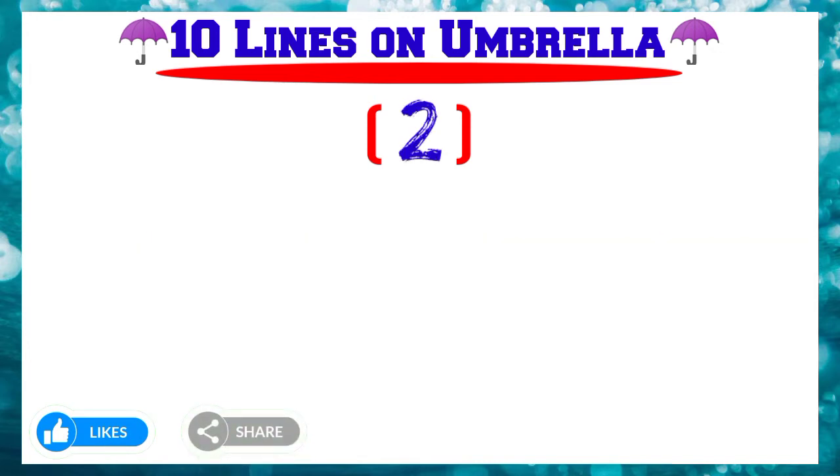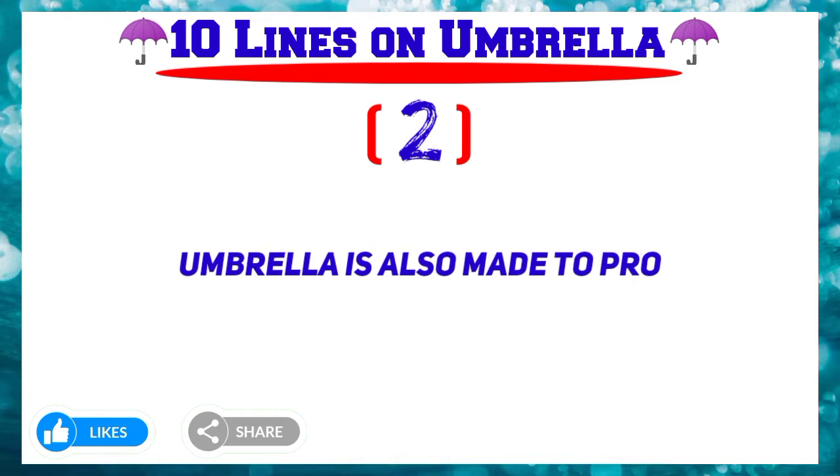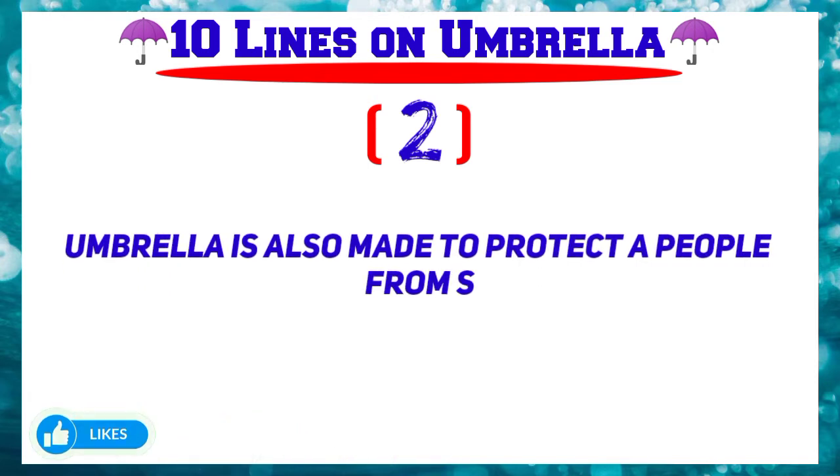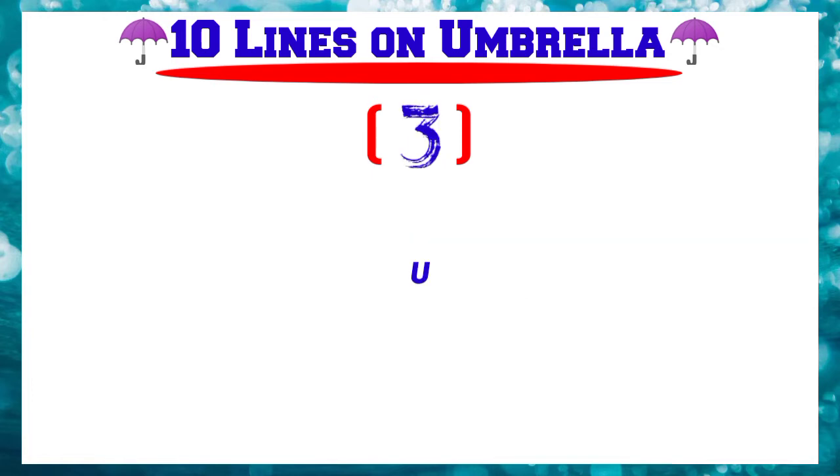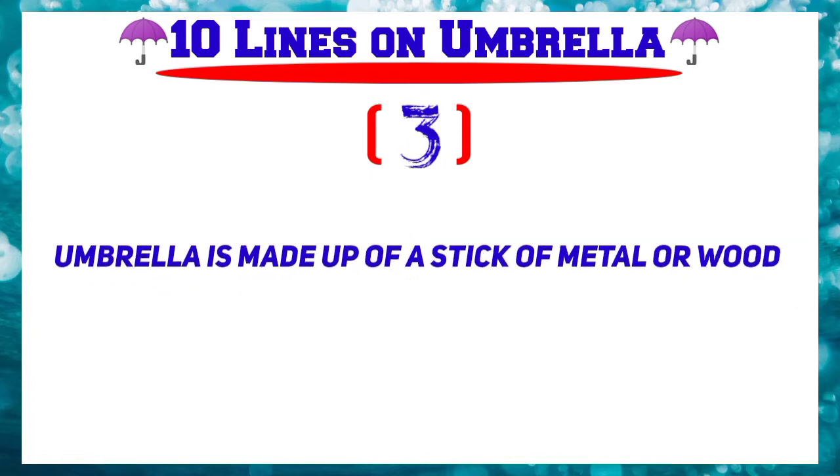Number 2: Umbrella is also made to protect people from sun rays. Number 3: Umbrella is made up of a stick of metal or wood and a piece of fabric.